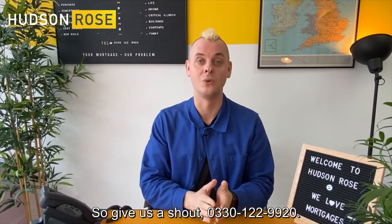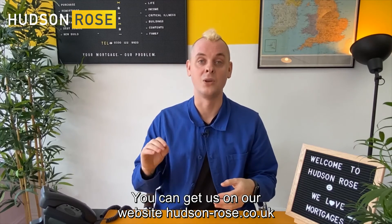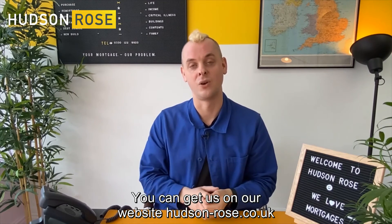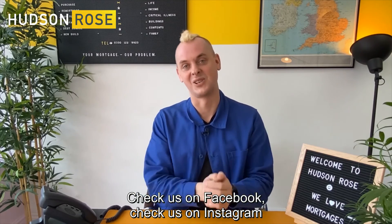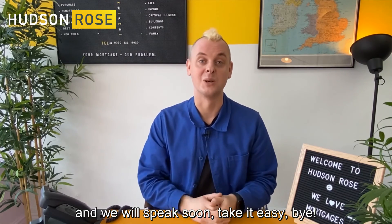Call us on 0230 122 9920. You can get us on our website, hudson-rose.co.uk. Check us on Facebook, check us on Instagram. Hope you're all well, and we will speak soon. Take it easy. Bye.